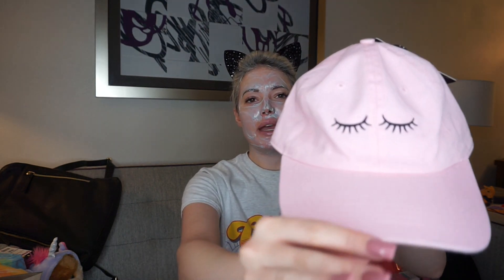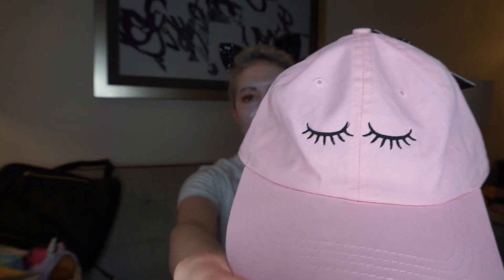Next up, I got another hat for $8, compared to $14. There is some dirt on it, but whatever, it's a hat. It's pink and it has lashes on it. I just thought that was so cute — it has lashes on it, and I love the color pink. It's like my favorite color. So I saw it and I was like, gotta get that.